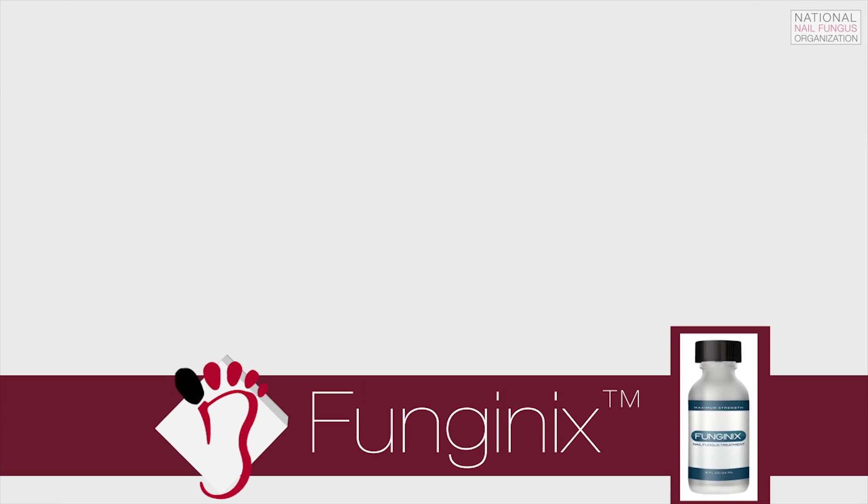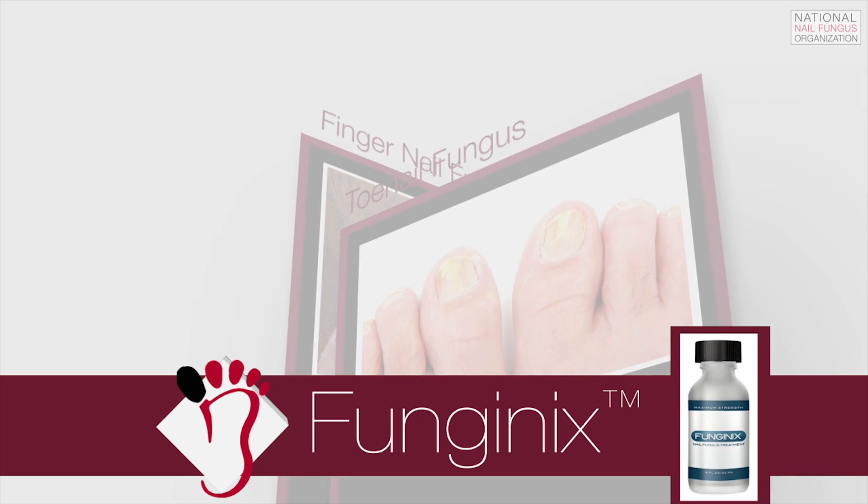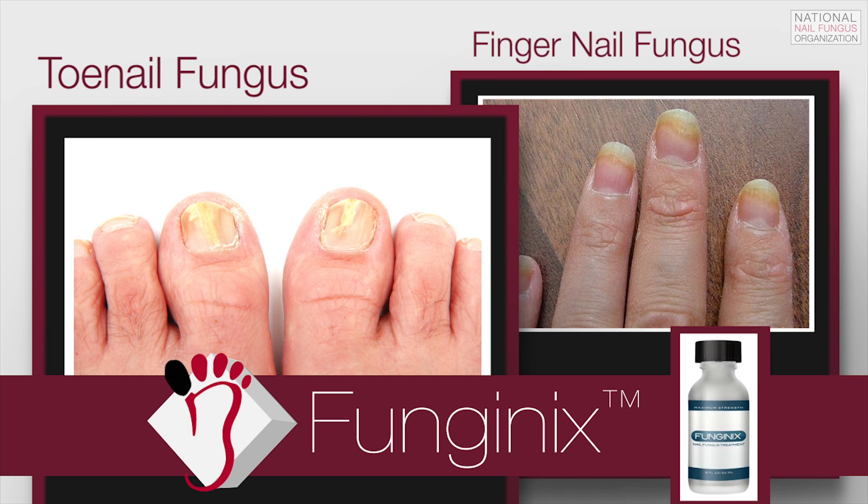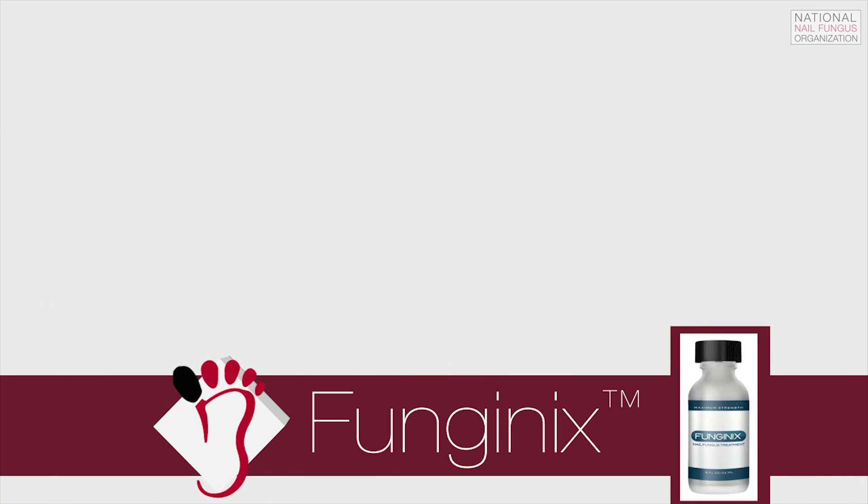Funganix is a topical nail fungus treatment marketed to treat below the nail fungal infections of both the fingers and toes. It is sold by Sisquak Healthcare, a Better Business Bureau accredited business.